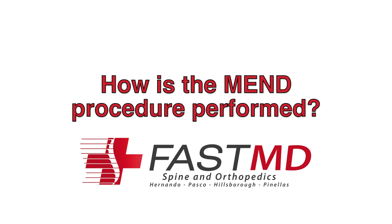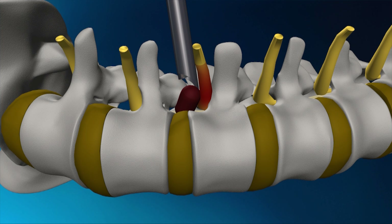MEND is a procedure where we are able to put a small camera into the spine, as opposed to opening the spine and doing an incision to do spine surgery.